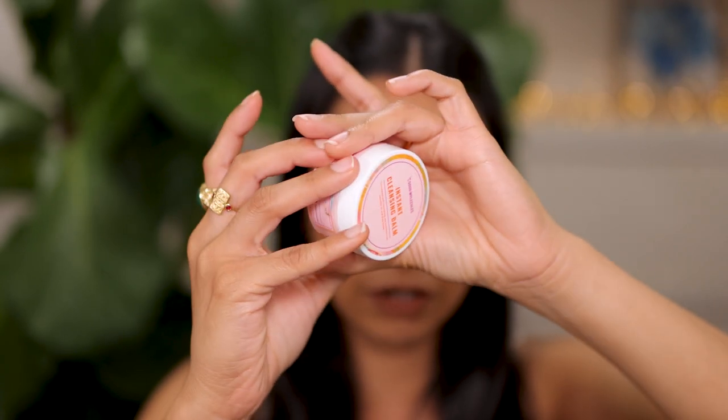I also finished a sample of the Good Molecules Instant Cleansing Balm. This is pretty good and I know it's affordable. If I had to pick between this and the All Clean Balm, I'd pick All Clean Balm hands down, and that's more to do with texture. Both remove makeup equally well, but the Good Molecules one would form clumps — while you're rubbing it in, you still have clumps on your finger that wouldn't melt straight away. It's not a pleasant experience like the All Clean Balm.